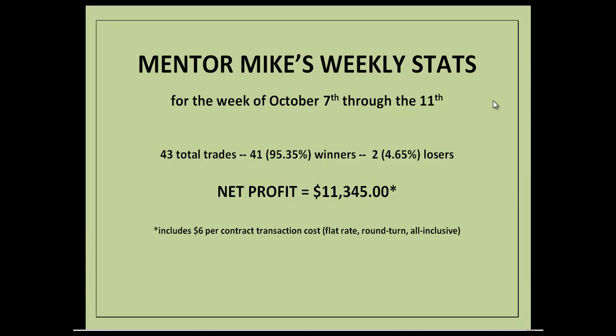Here are the totals — Mentor Mike's weekly stats for the week of October 7th through the 11th. There were a total of 43 trades: 41 winners, that's a little better than 95%, and two losers, not quite 5%. The net profit was $11,345, and again that includes a $6 per contract transaction cost.